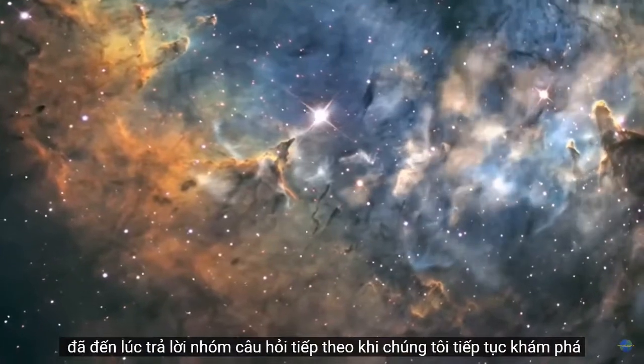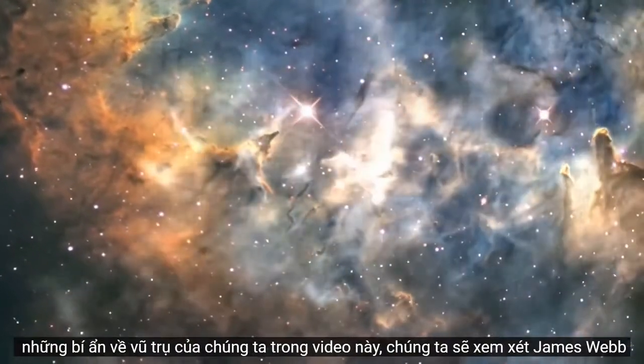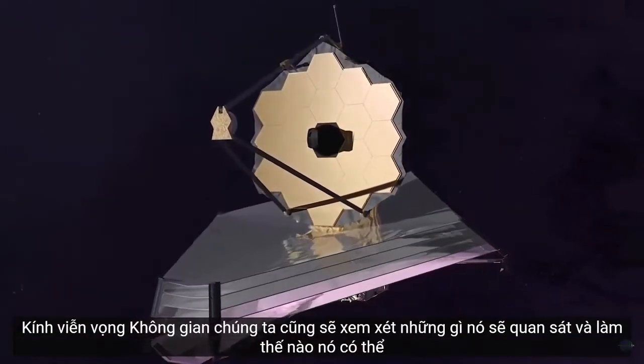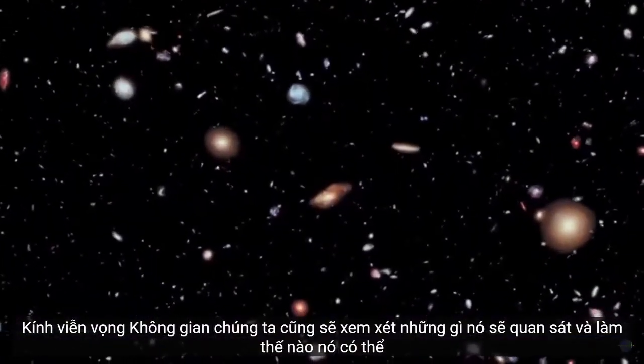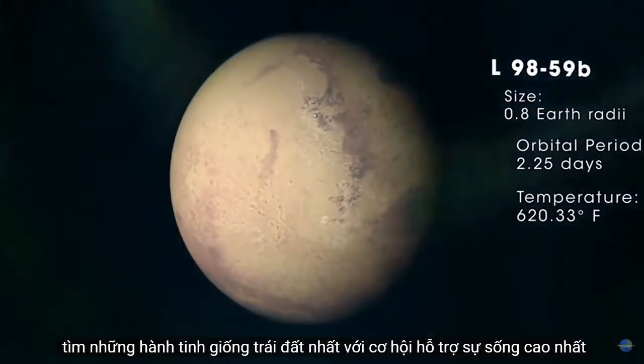Now it's time to answer the next set of questions as we continue to uncover the mysteries of our universe. In this video, we're going to look at the James Webb Space Telescope, what it will observe, and how it could find the most Earth-like planets with the highest chance of supporting life.